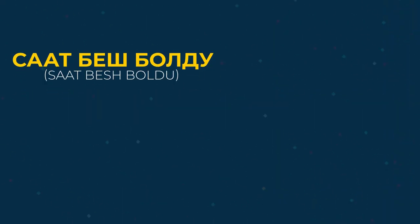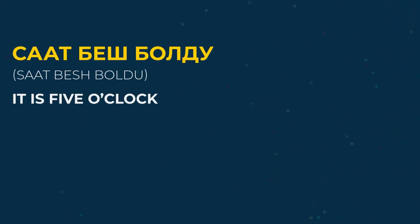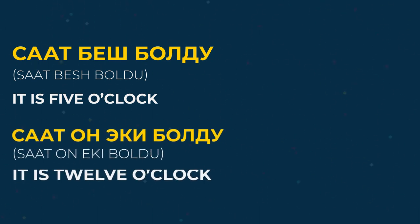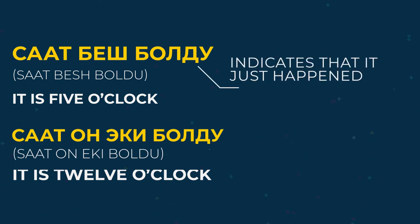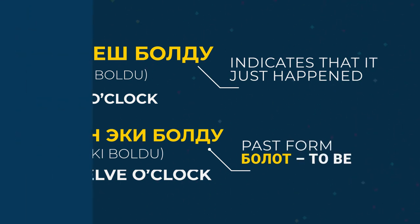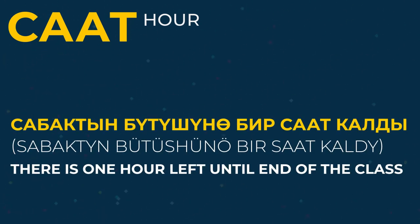Now, let's try to say the time. Saat beş boldu — it's five o'clock. Saat on eki boldu — it's twelve o'clock. In those examples, boldu indicates that it just happened. It's the past form of the word bolot, meaning 'to be'. The word saat can also mean 'hour'. For example, sabahdın bütüşünü bir saat qaldı — there is one hour left until end of the class.